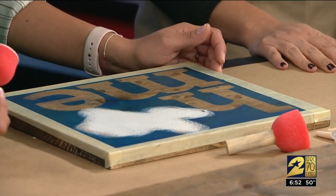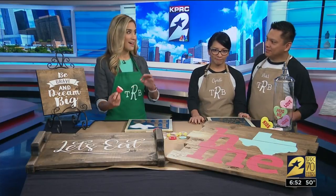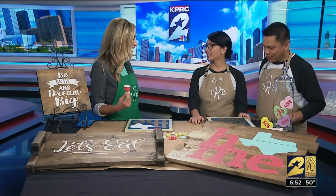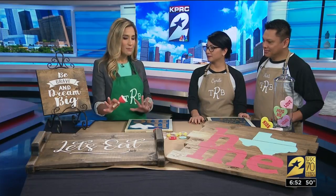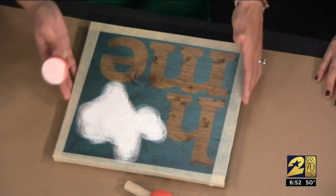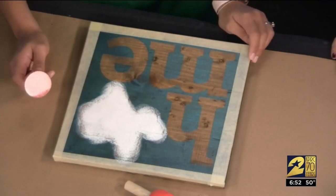I love the rustic look because that is really what a lot of homes are going for now. It's so beautiful. It feels like Texas when you have the beautiful woods and the tables and even the framing, the frames of things.